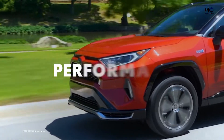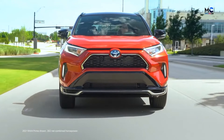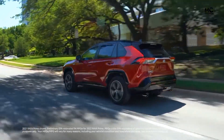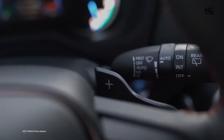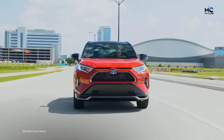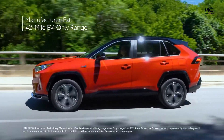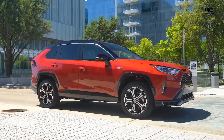RAV4 Prime is serious about plug-in hybrid performance. Its hybrid powertrain produces an impressive 302 combined net horsepower — an 83-horsepower increase over RAV4 Hybrid. It's also the first RAV4 hybrid grade with available paddle shifters for a more engaging driving experience. And this plug-in hybrid also delivers up to a manufacturer-estimated 42-mile EV-only range rating.